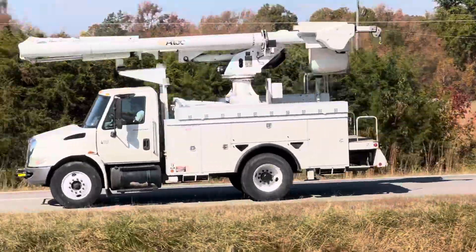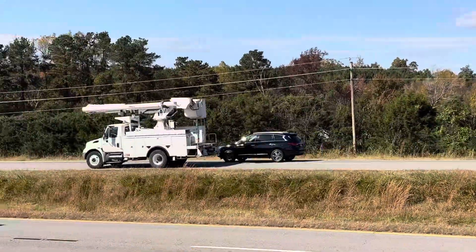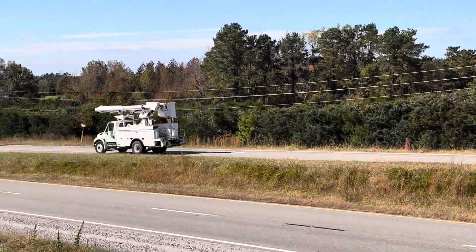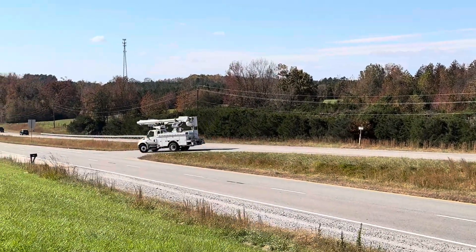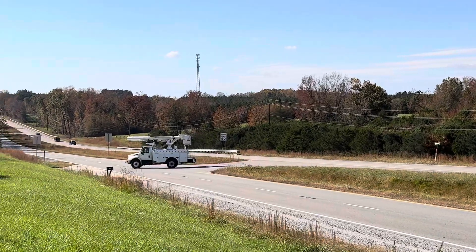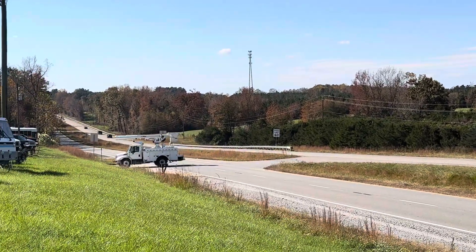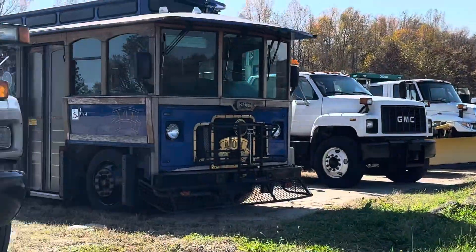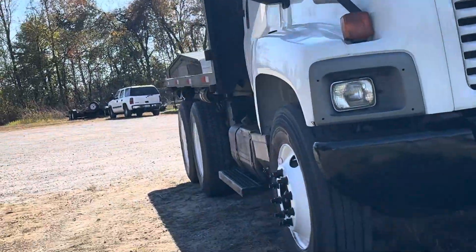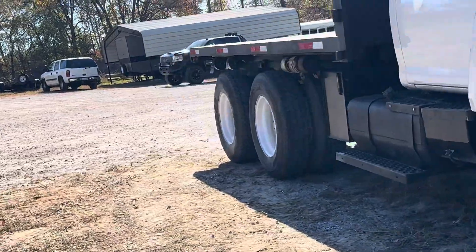We have driven this truck extensively on the highway and around town. When we brought it home, it was about a four and a half hour run — it just drove great. It performs just the way that you want a medium duty bucket truck to perform. He's going to bring it up and put it in a parking spot and kick it in reverse, so you can see that as well.